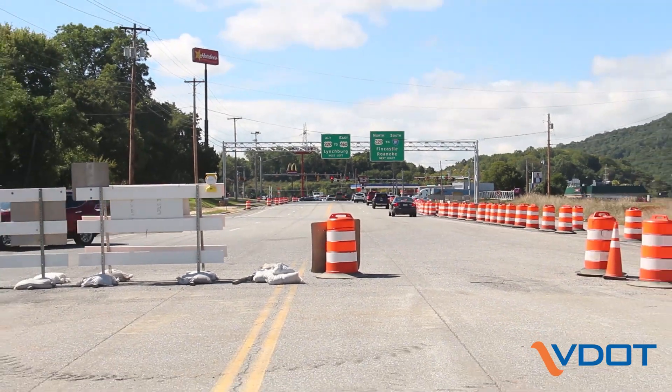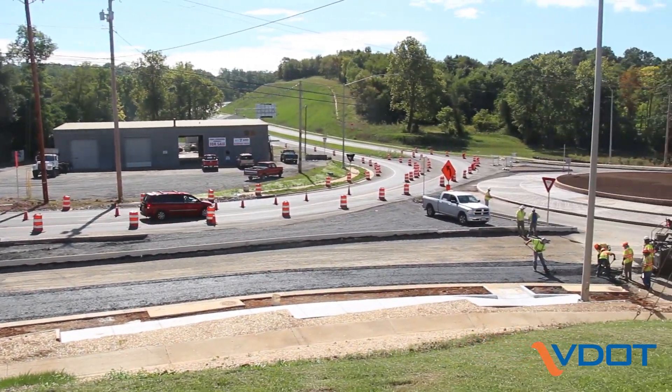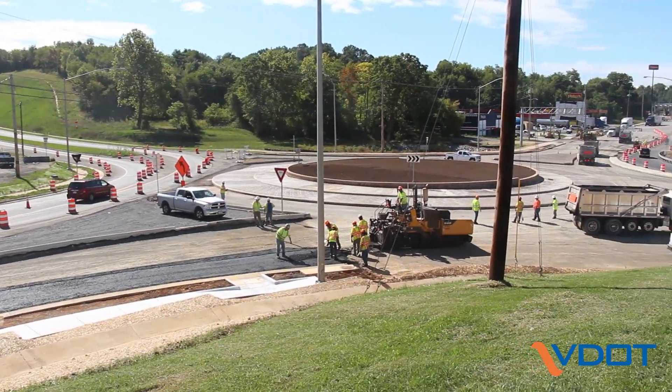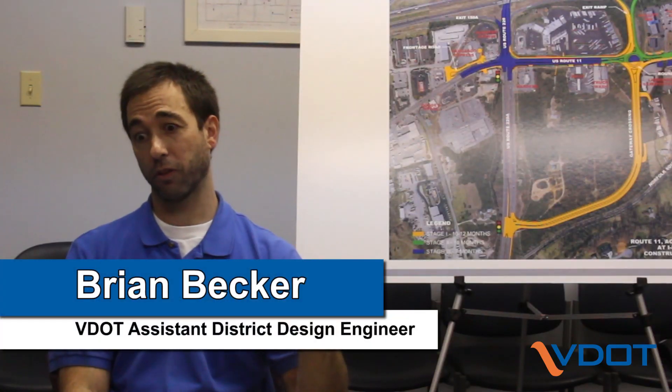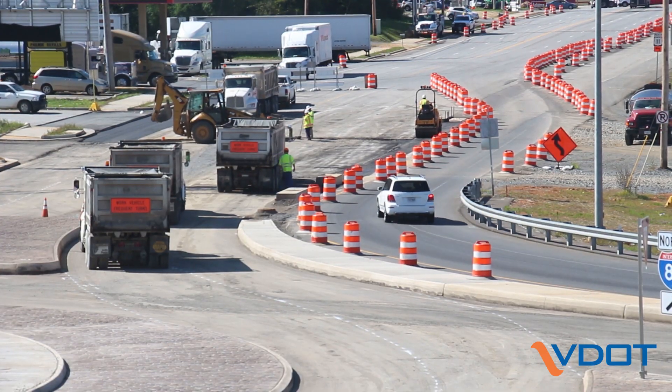VDOT commissioned a detailed traffic analysis that showed that a roundabout would significantly improve traffic flow through the Centennial intersection versus the signal options that were considered. Roundabouts are the preferred intersection treatment for a variety of reasons, but most significantly for their improvement in safety as well as their improvement in efficiency.